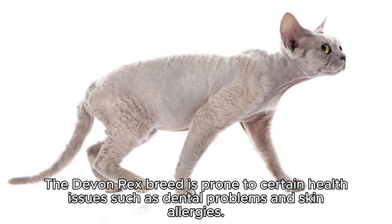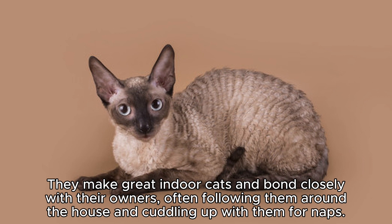The Devon Rex breed is prone to certain health issues such as dental problems and skin allergies. They make great indoor cats and bond closely with their owners, often following them around the house and cuddling up with them for naps.